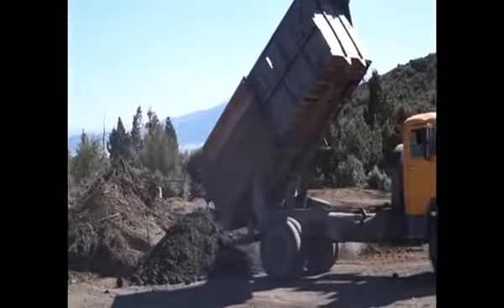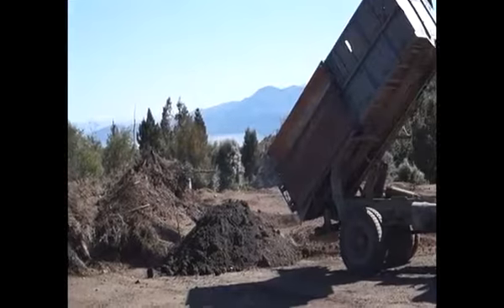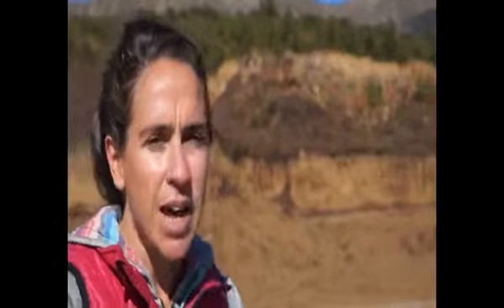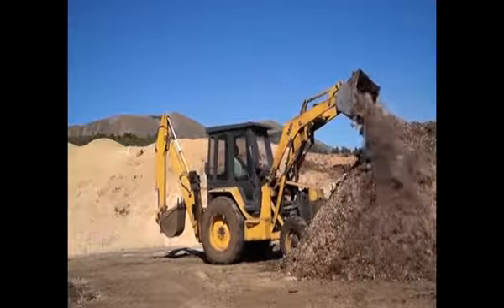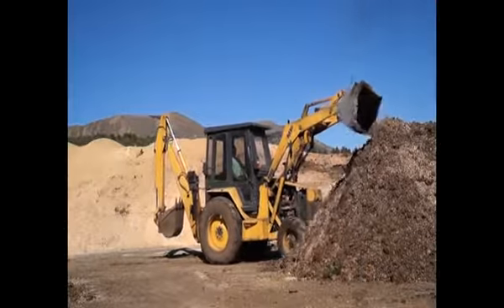The pile is then moved to another sector of the composting facility, which is the maturation area, where we are now. This is the longest phase, lasting between 8 and 12 months. During this time, different laboratory analyses are carried out to ensure the piles meet the quality conditions needed for the product to be used.